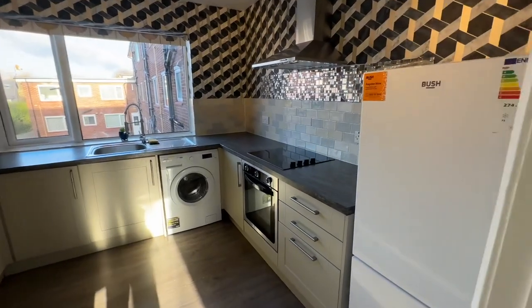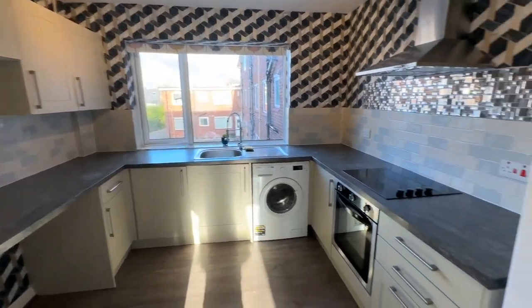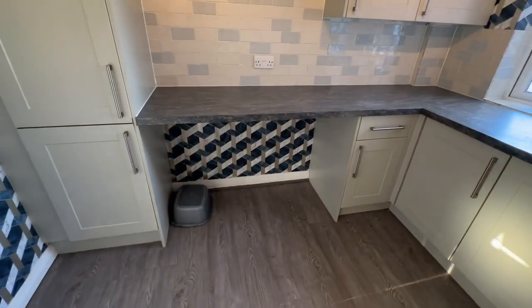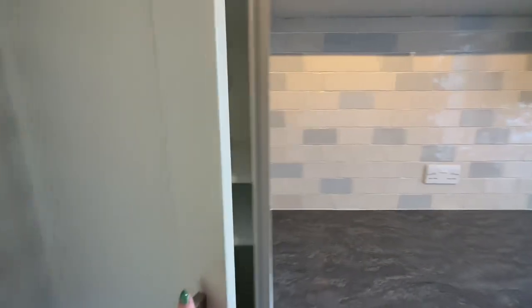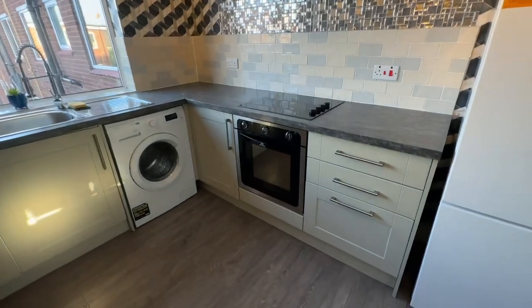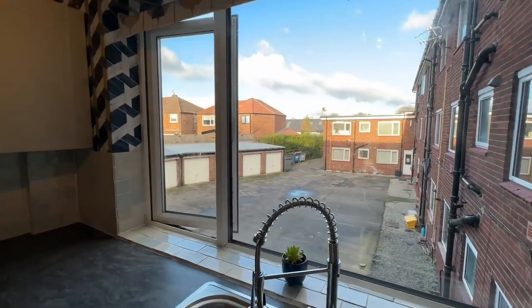We then have our fitted kitchen. In here we've got space for appliances — fridge, freezer, and washing machine. We've got a range of modern base and eye level units and a great run of work surface with a little breakfast bar as well. There's a nice big window overlooking the rear of the development, and we also have loads of storage in these cupboards and overhead cupboards.